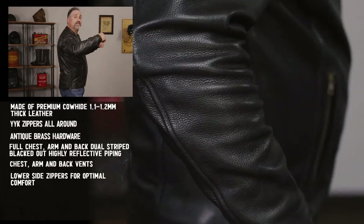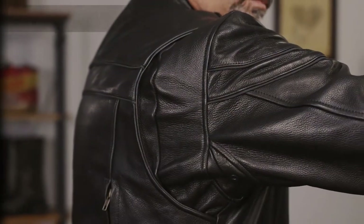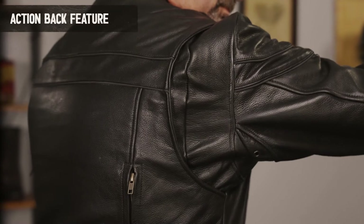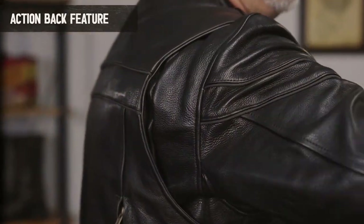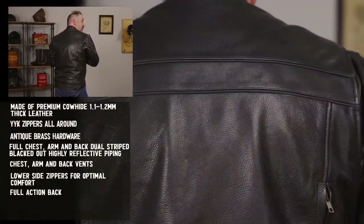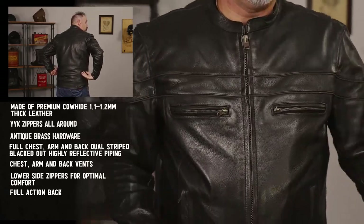This jacket also has a full action back. The reason why we have the action back is when you're in the riding position, it's going to allow excellent arm mobility so the jacket is not going to pull on you while you ride. Also while you're looking at the back of the jacket, you're going to see that reflective piping throughout, as well as the back vents that will release the air when you have the vents open.